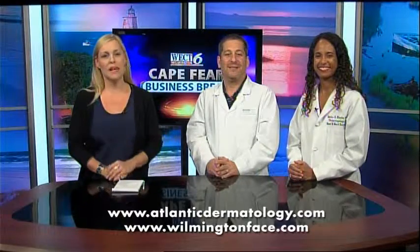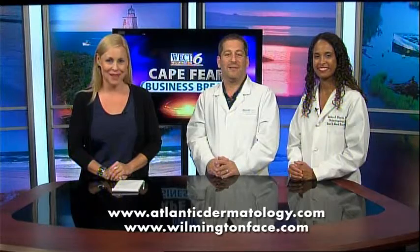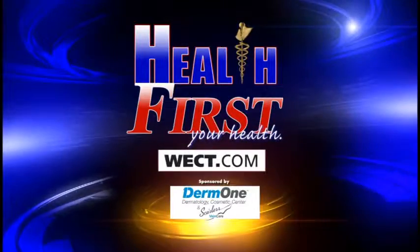You can get more information by going to AtlanticDermatology.com or WilmingtonFace.com. For more details, go to Health First on WECT.com.